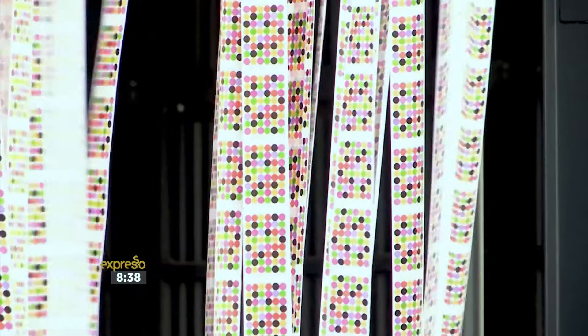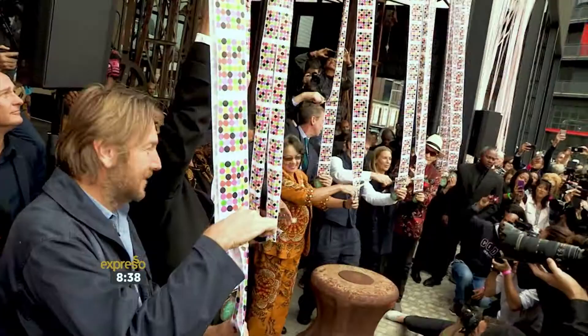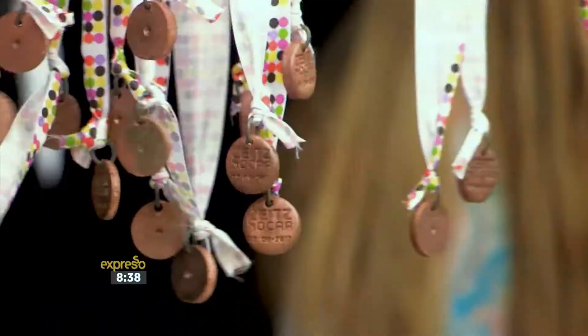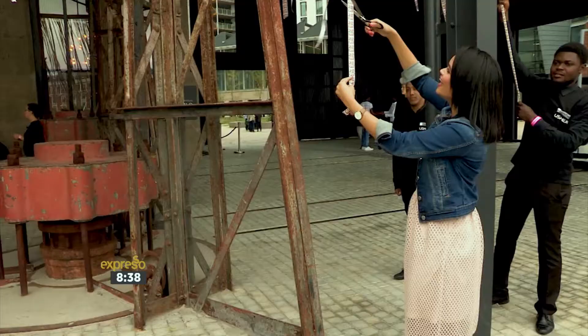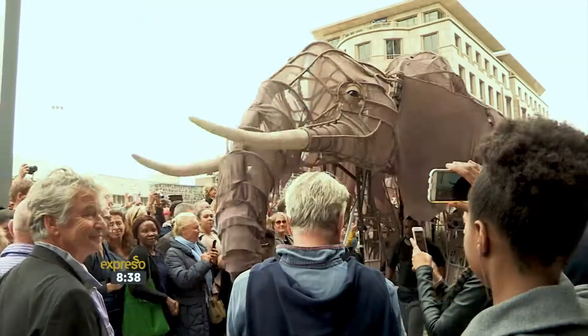When a ribbon is spread across the entryway, it usually signals that whatever is behind it is ready for the world to see. We've been waiting four years for the Zeitz Museum of Contemporary Art Africa to open its doors — and one thing is for sure, it was worth the wait. The historic grain silo complex at the V&A Waterfront is the site for this landmark institution, lauded to be Africa's most significant art museum in over 100 years.